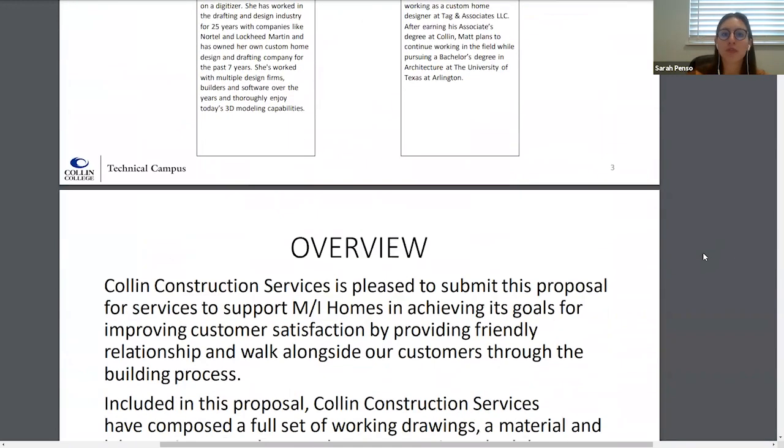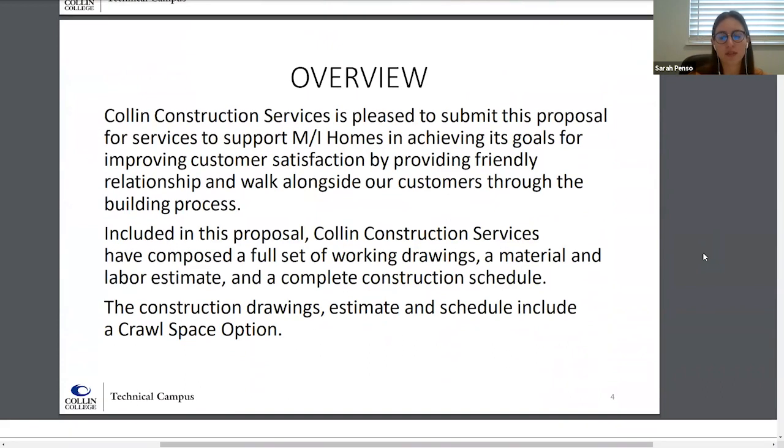First we're going to go through an overview of the project background, then follow by presenting the working drawings, go over the estimate, and finish with the proposed schedule for this project. Collin Construction Services was given the opportunity to develop a set of working drawings, estimate, and schedule for a two-story single-family home on slab. We also evaluated the possible substitution of a 40-inch crawl-space foundation as an alternate, and created the necessary drawings for this design change as well as revisions to the original estimate and schedule.